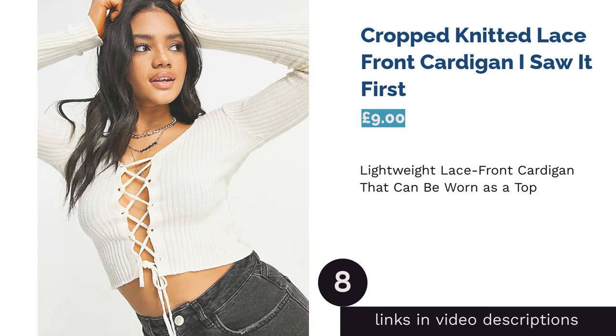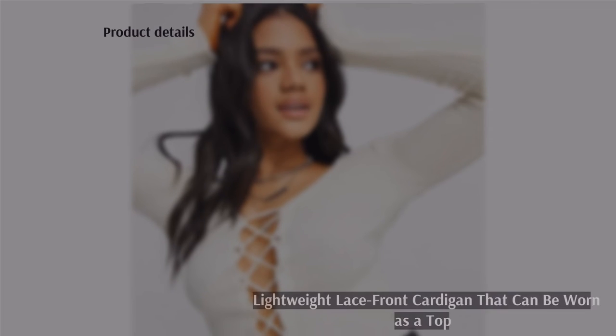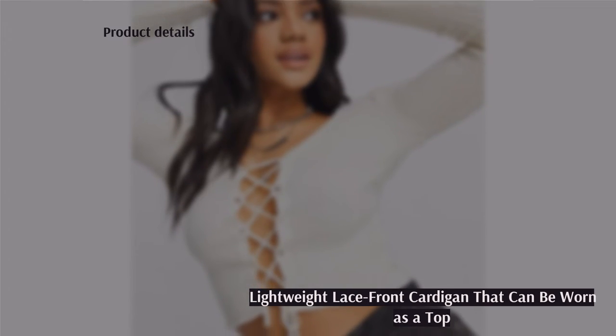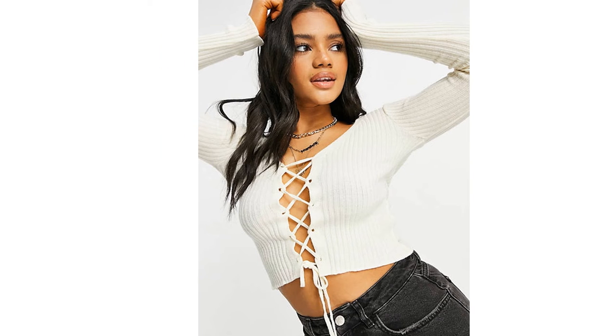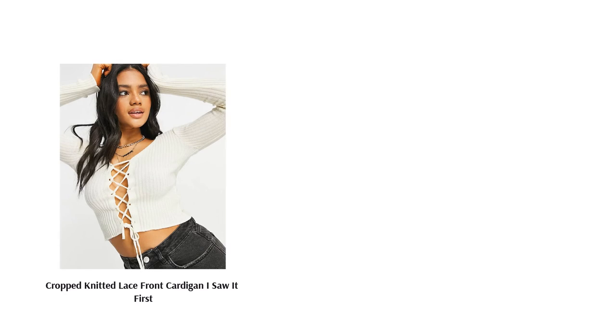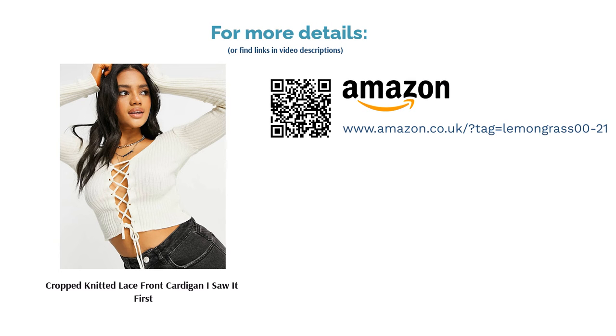The next product is the Cropped Knitted Lace Front Cardigan by I Saw It First. This white cardigan will go with most outfits, or you could even wear it as a top by itself. The pretty ruffled hem and tie front add an element of fun without being overwhelming. Whilst it is cute and lightweight, making it handy for summer evenings, this cropped cardigan sadly isn't very practical or warm. It also only goes up to a size 20 so it won't be suitable for everyone.